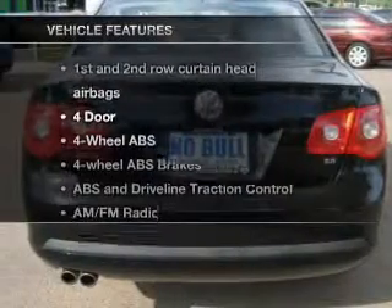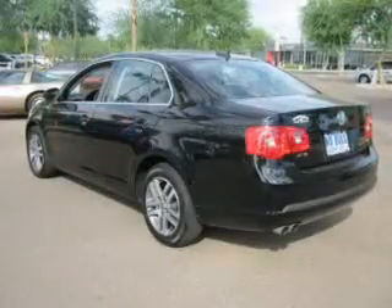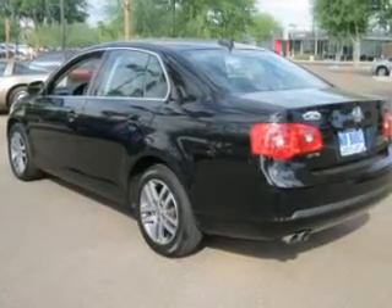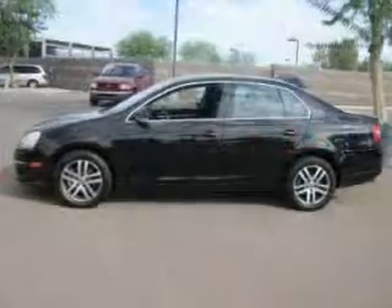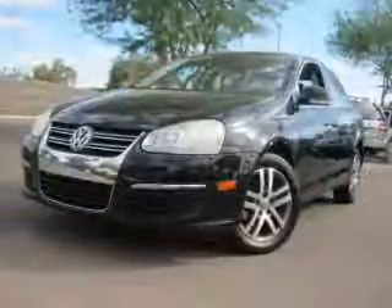With these notable features, you won't want to miss out on the opportunity to own this amazing ride: air conditioning, power door locks, power windows, power steering, cruise control, power mirrors, and an AM FM stereo with a CD player and adjustable tilt steering wheel.